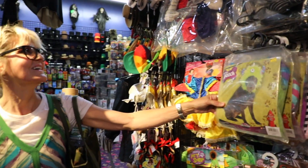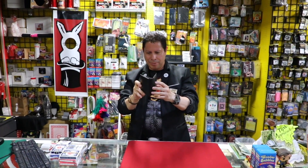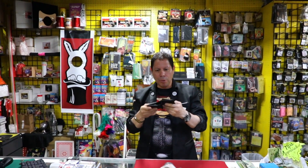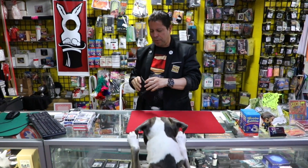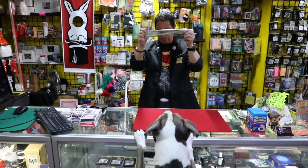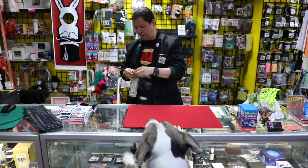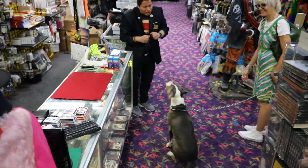They even have costumes for dogs — Hudson would never wear anything. Hudson is really enjoying himself here. He loves the magician who's in-house, all the interactive props, the fuzzy costumes. He's having a great time, so much fun.